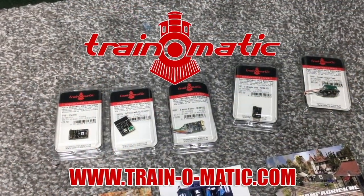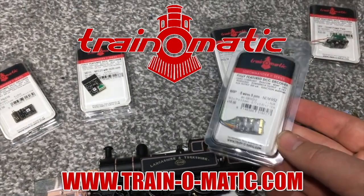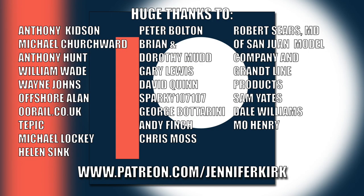Today's video is sponsored by Train-O-Matic, makers of DCC decoders designed to be fully compatible with every manufacturer's locomotive. Visit train-o-matic.com to browse the full range. A huge thanks to everybody who supports me on Patreon, and an extra special thanks to Anthony Kidson, Michael Churchwood, Anthony Hunt, William Wade, Wayne Johns, Offshore Allen, oorail.co.uk, Tepic, Michael Lockie, Helen Sink, Peter Bolton, Brian and Dorothy Mudd, Gary Lewis, David Quinn, Sparky107, George Botterini, Andy Finch, Chris Moss, Robert Sears MD of San Juan Model Company and Grant Line Products, Sam Yates, Dale Williams, and Mo Henry.